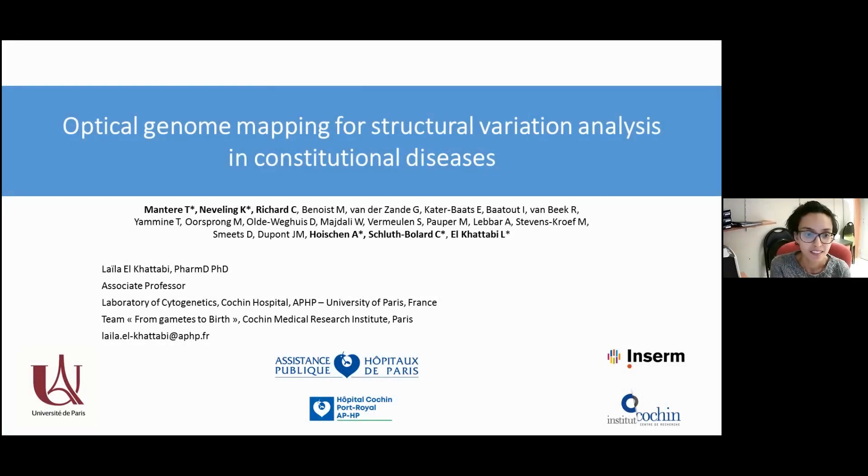Hi, everyone. My name is Leila El-Khattabi. I am an associate professor in genetics at the University of Paris and the Cauchon Hospital in Paris, and I'm going to present some of our results of the validation study on the use of optical genome mapping for the detection of chromosome aberrations in constitutional diseases.